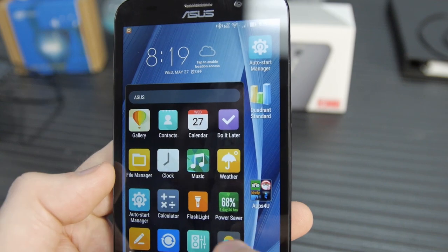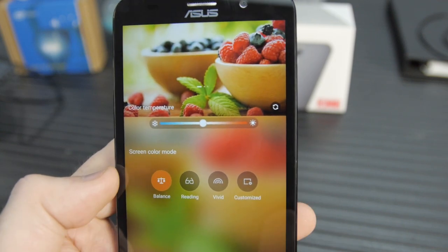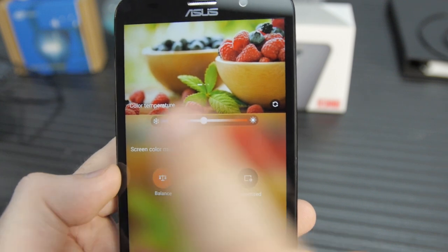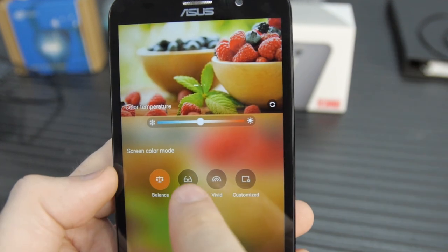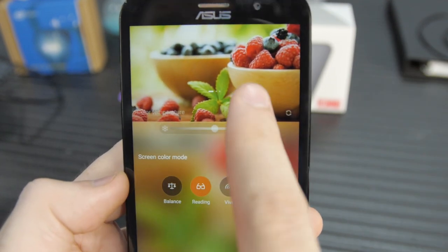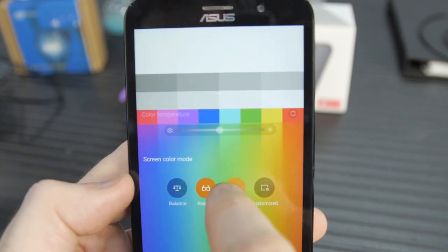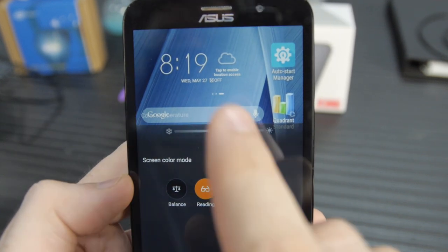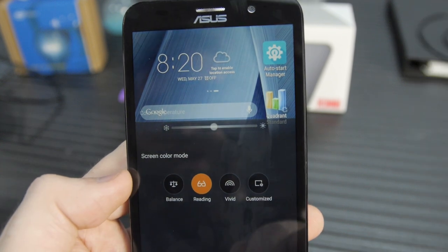Let's talk about the software on the phone. Splendid is an application that's kind of like Flux, except Flux sets the color temperature based on the time of day to mirror a setting sun — which is supposedly easier on your biological clock. Splendid lets you change it at any time with no time component, but it works similarly.